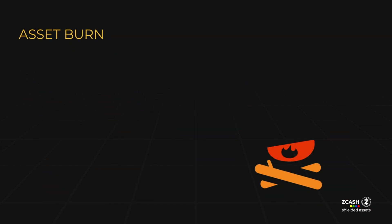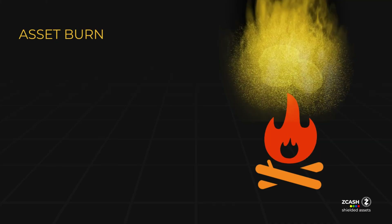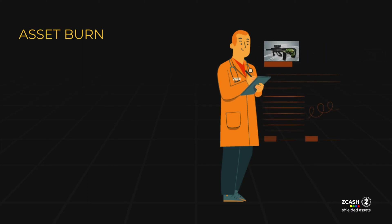For those looking to create assets for specific purposes, ZSAs introduce the asset burn feature. This feature empowers users to issue one-time use assets such as medical prescriptions, event tickets, or in-game items, further expanding the potential use cases of ZSAs.